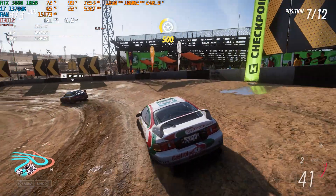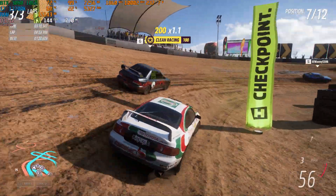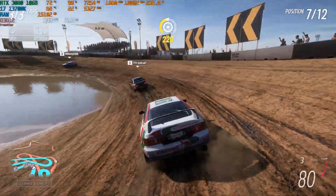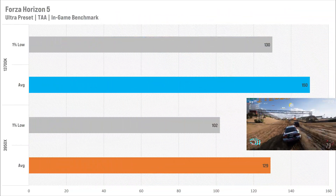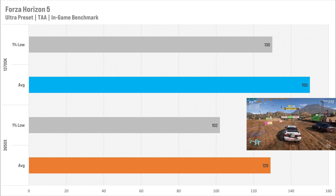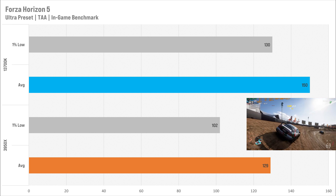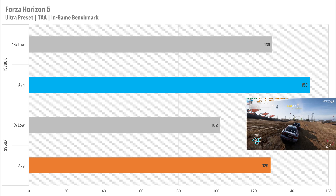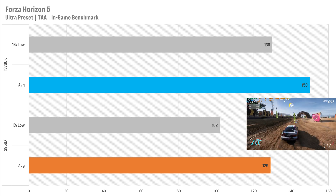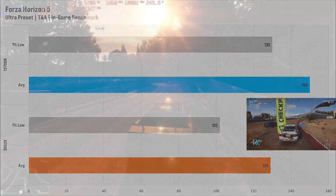Starting the gaming benchmarks with Forza Horizon 5, I set it to Ultra with TAA enabled. With the 3950x it got 129 fps average and 102 for the 1% low — very reasonable and playable. With the 13700K it got 150 fps average and 130 for the 1% low, so the frames are more consistent and the average is higher. The 13700K does net a bonus here, but it's certainly not make or break.